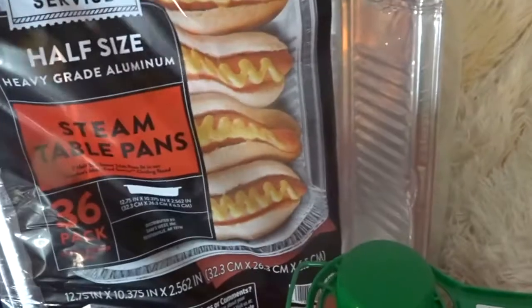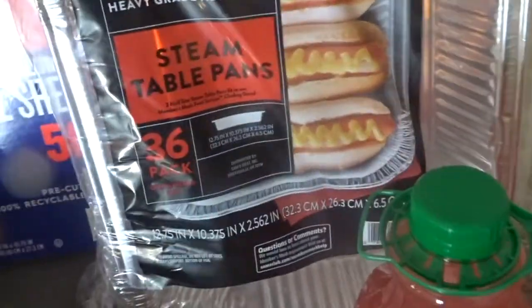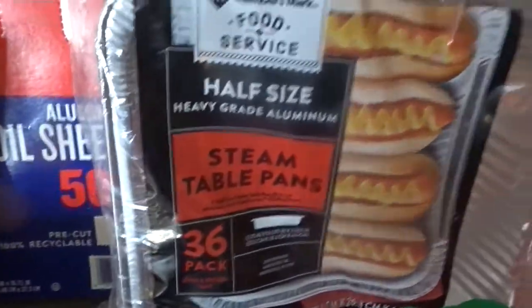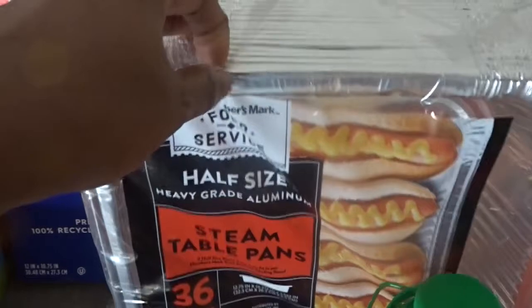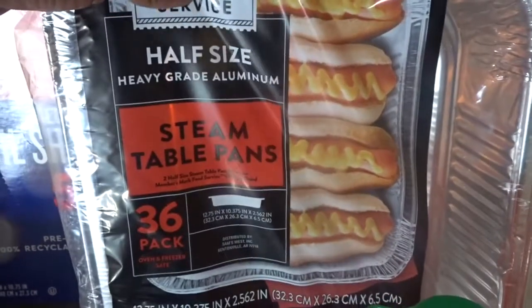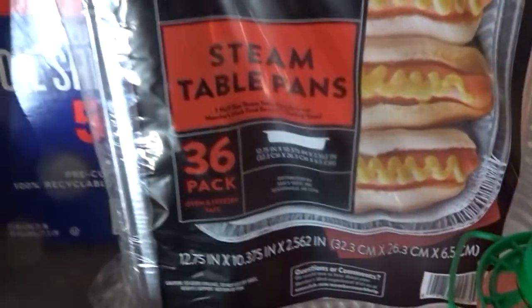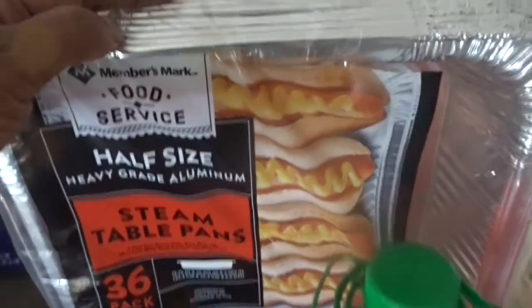Jeremy was grilling today and he needed some silver pans. I didn't want to make another stop at Walmart, so I got these. We also have the little buffet table thing, so this will work for that as well. These are just the little half steam table pans and we got 36 of them. It was only like $7 and something, so I feel like that is a great deal.